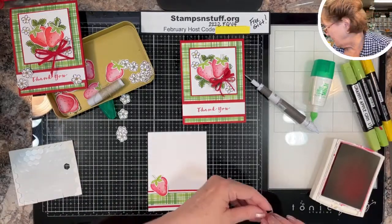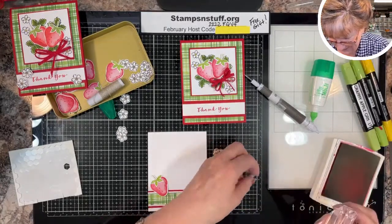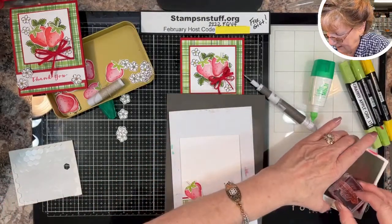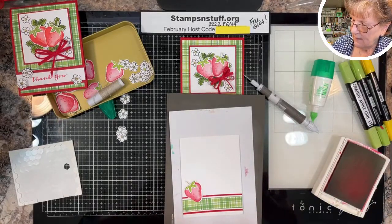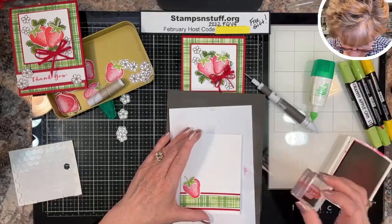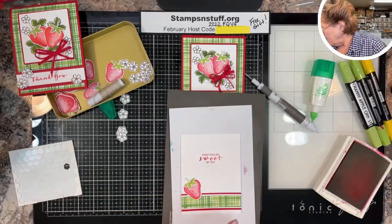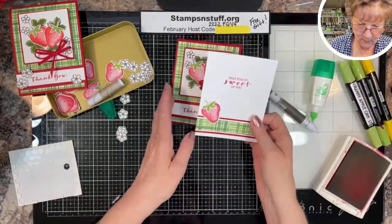No matter how ready you think you are, you're not — that's just the way it is. The reason I stamp on a mat is these stamps are photopolymer — they don't have the foam padding that cling stamps have. That padding helps you get a good image; stamping on a mat compensates for that when using photopolymer.